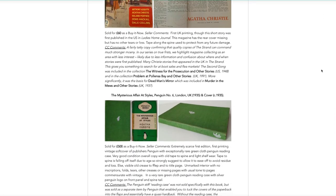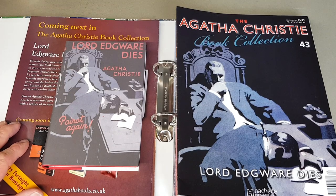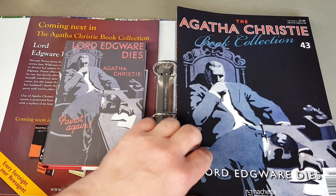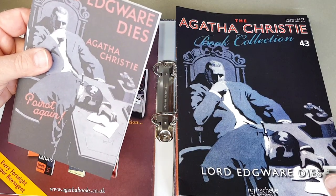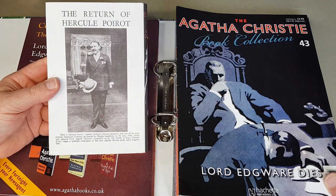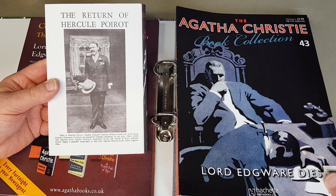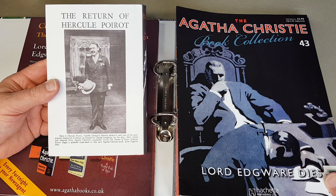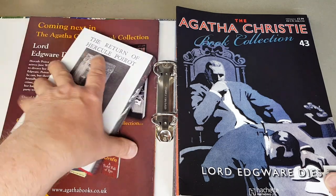Next we have Lord Edgware Dies — Poirot again, quite a moody cover. It actually looks signed — it says 'Lambert.' And this is Charles Laughton in the play Alibi, which was adapted from Agatha Christie's Murder of Roger Ackroyd. It's a very early rendition of Poirot.